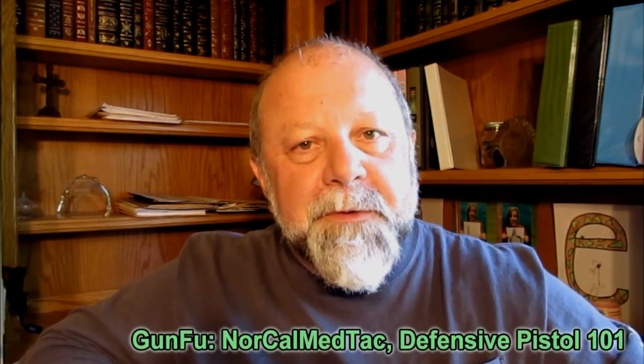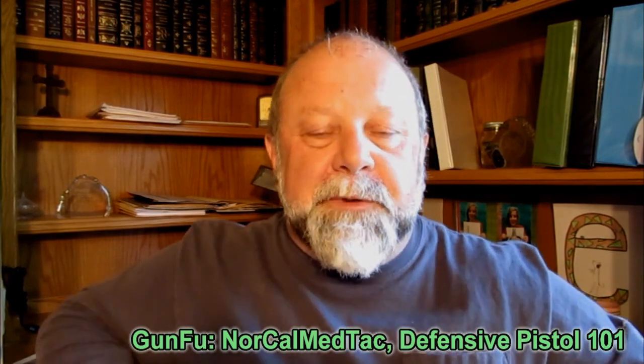Hey, welcome back to Zombie Tactics. Today another installment in the Gun-Fu series, where I do reviews of firearms training classes, and that's what we're doing today.